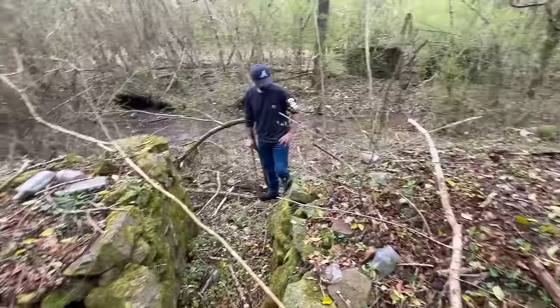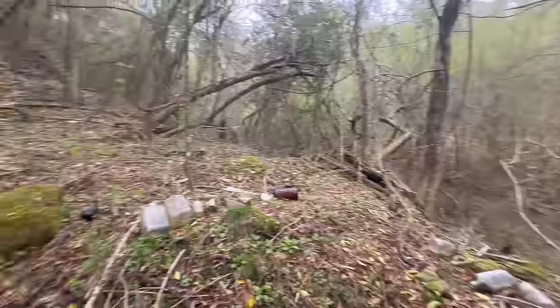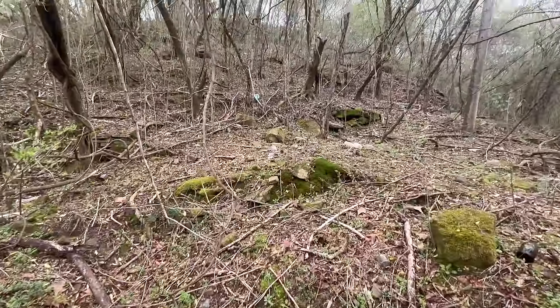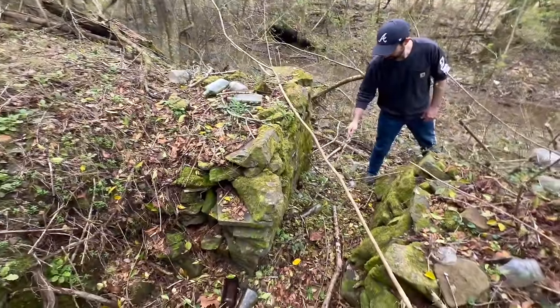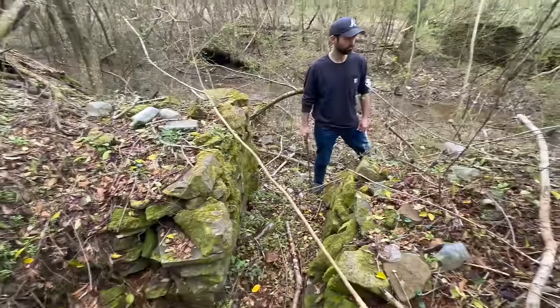We were just talking about whether this was logged or not. Notoriously in Alabama, that is a real problem with history — it's being lost to strip mining and to loggers. That's why we film this kind of stuff. It may not be as exciting as some of our greatest find videos, but this is the stuff that will be gone.